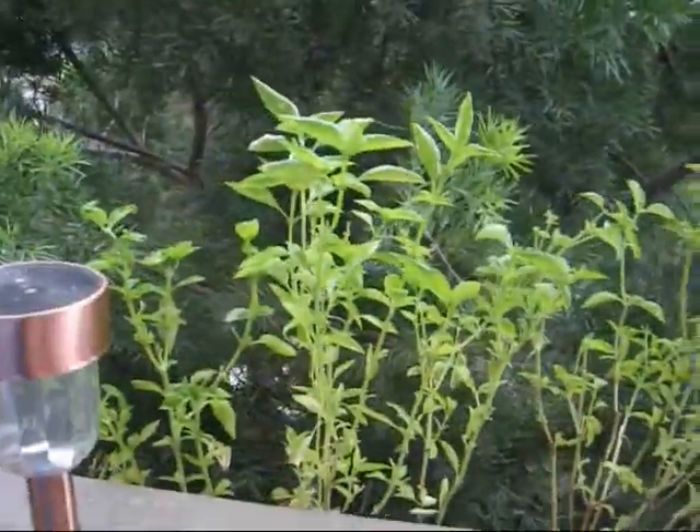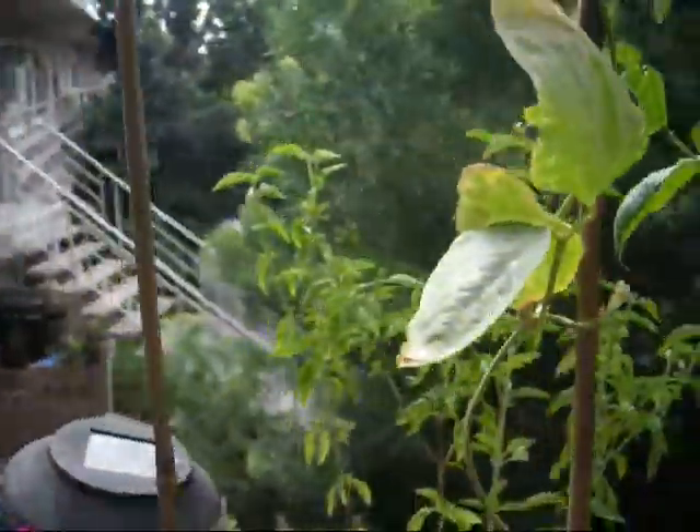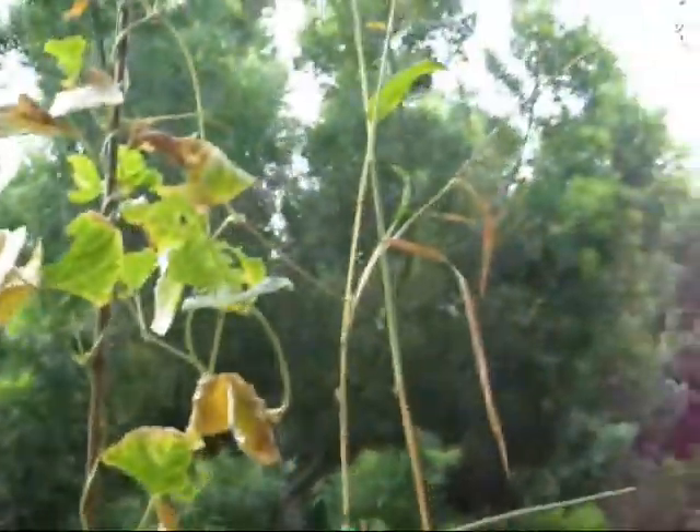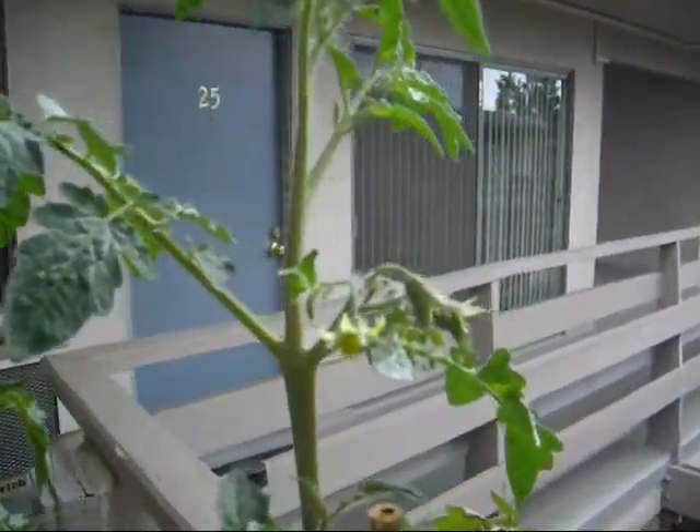I've harvested a lot of the basil — that was a good half hour to 45 minutes picking leaves. And then the basil back there too. Most things are pretty much in the conditions they were in before.